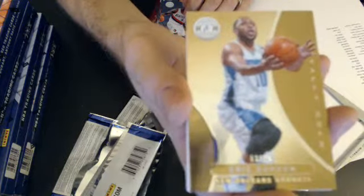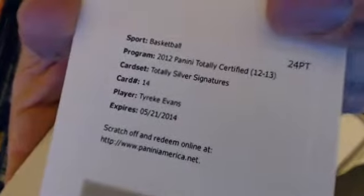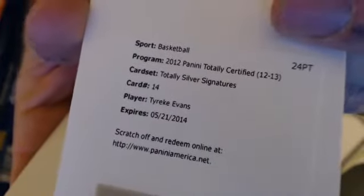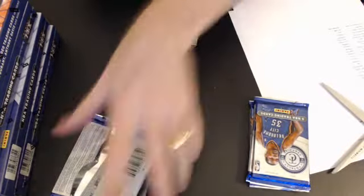Let's see who this goes to — this will go to Birdman. Nice pull there. We have a redemption, a nice one — Tyreek Evans totally silver seed. Tyreek, very nice. That will go to Eric 2005.